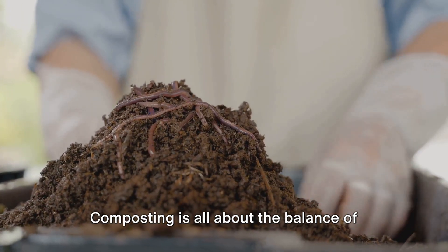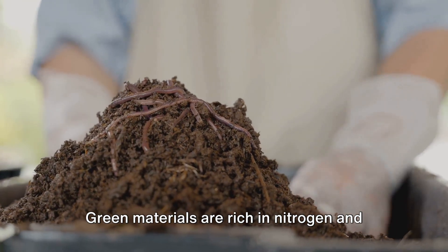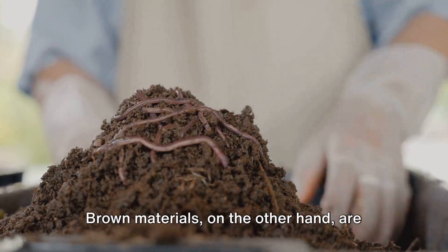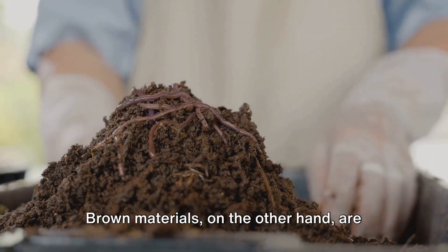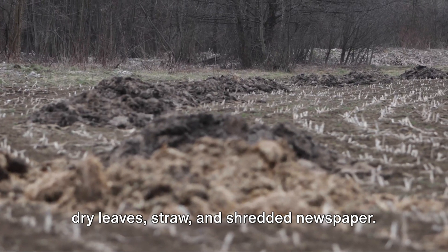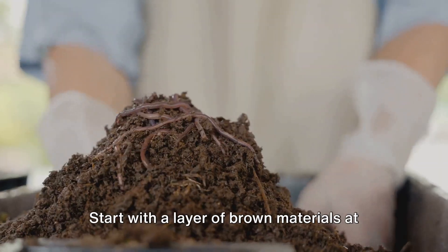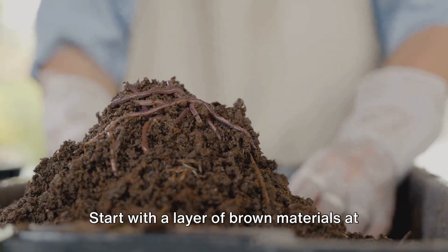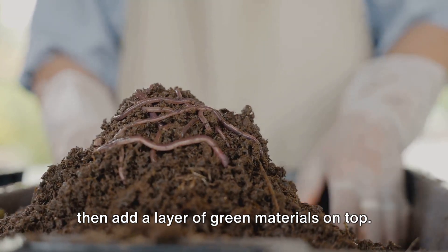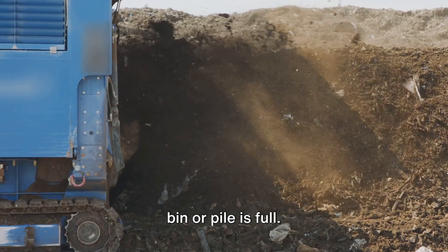Once you have your bin ready, it's time to start layering your materials. Green materials are rich in nitrogen and include things like vegetable scraps, coffee grounds, and fresh grass clippings. Brown materials are high in carbon and include items such as dry leaves, straw, and shredded newspaper. The ideal ratio is about three parts brown to one part green. Start with a layer of brown materials at the bottom, then add a layer of green materials on top. Continue this layering process until your bin or pile is full.